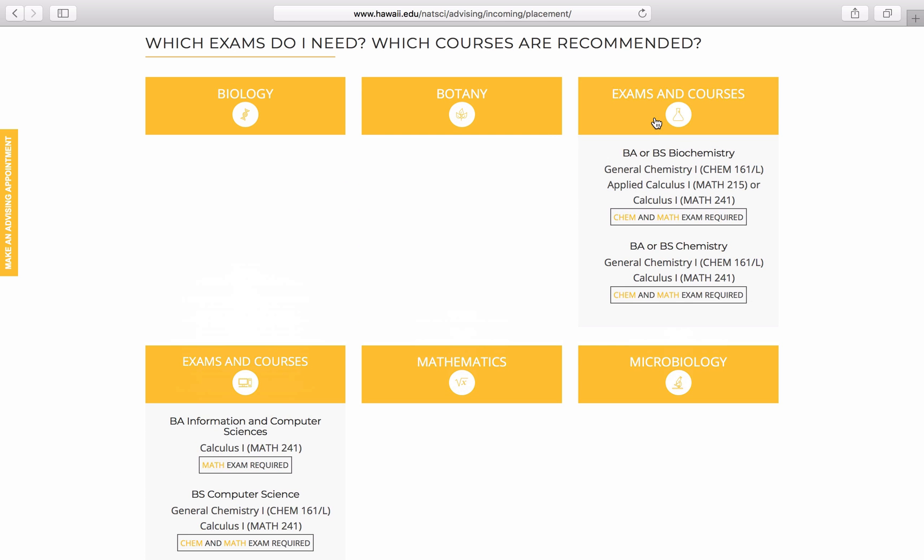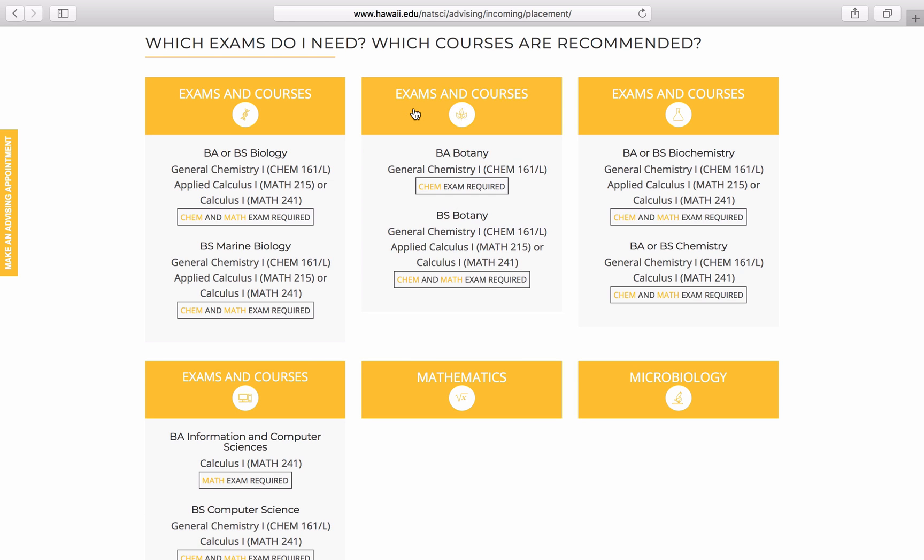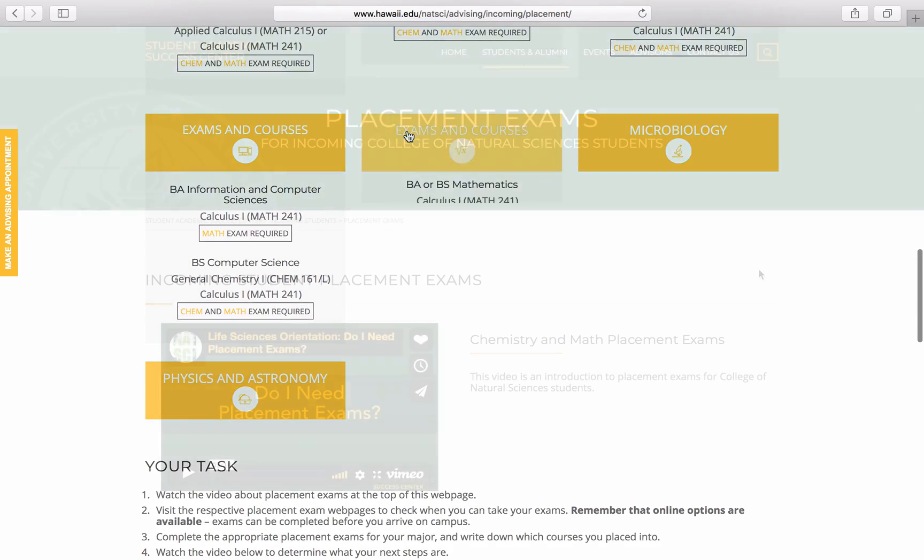If your major doesn't list a chemistry course, then you do not need to take the chemistry placement exam. Likewise, the same goes for calculus and the mathematics placement exam. If you have any questions about this webpage, you can address them with your academic advisor after completing this orientation.